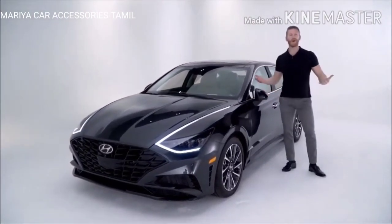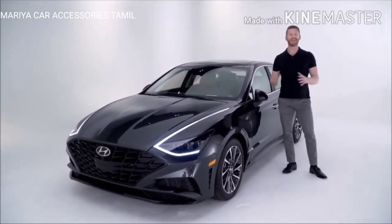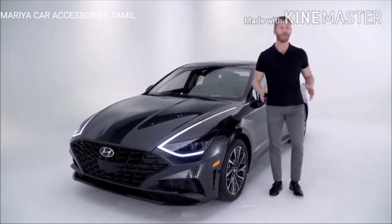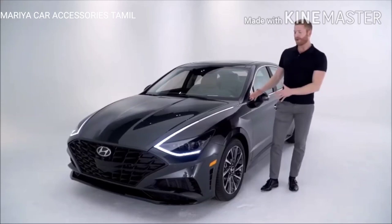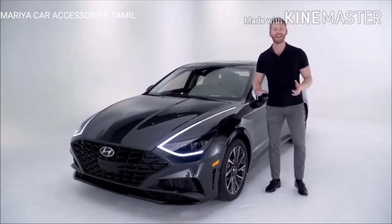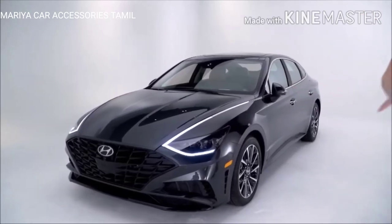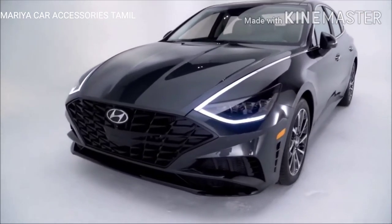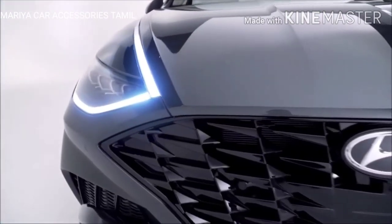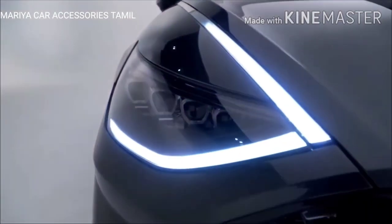This is the all-new Hyundai Sonata, completely redesigned inside and out for 2020. We have the fully loaded Limited trim here, and let's start by taking a look at a Sonata exterior that is longer, lower, and wider in the 2020 model. Throughout the exterior you're going to notice elements of Hyundai's new Sensuous Sportiness design philosophy.